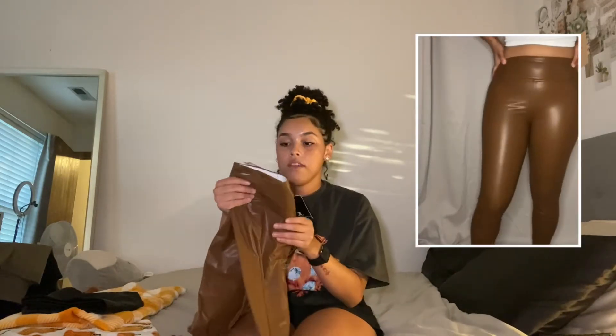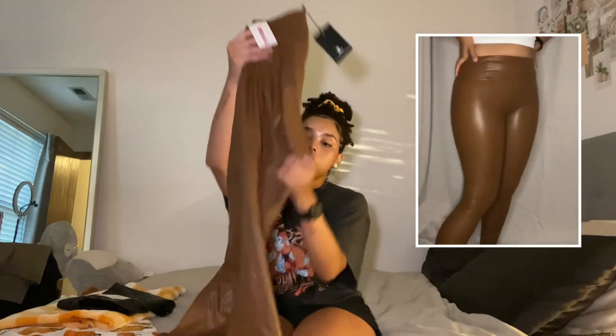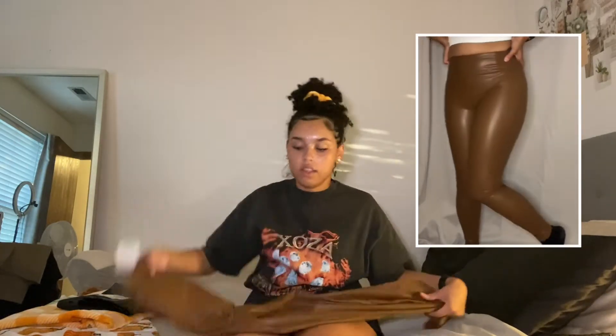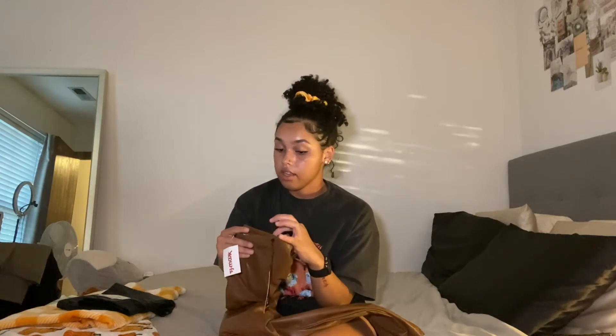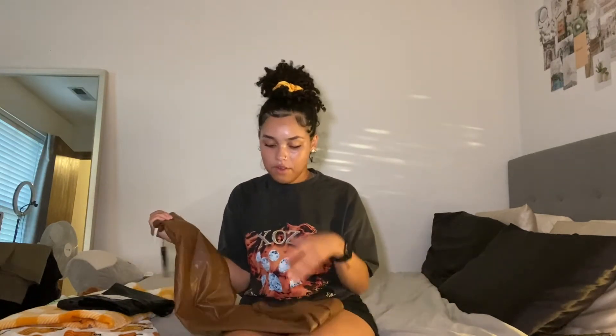Along with those, I got these ones which I might return. They're a different brand. I got this color because I thought it would be really cute — it's like a brown. These were in a medium though, but they're super tight, to the point where I had to suck in. They were almost not going over, so it's kind of uncomfortable. These were $16.99. I'll show a picture of how they looked on me. They're not terrible — I might keep them, I don't know.